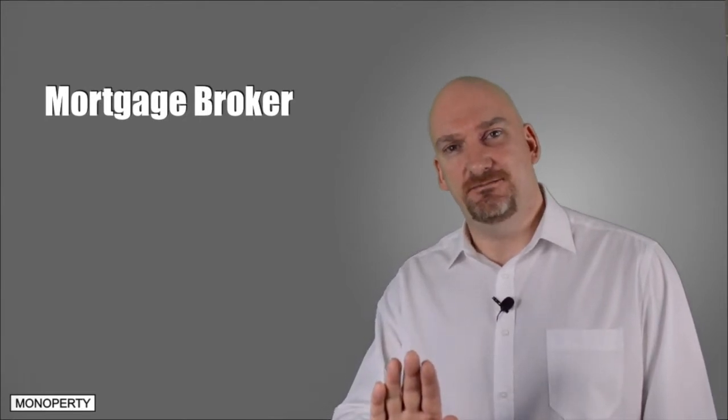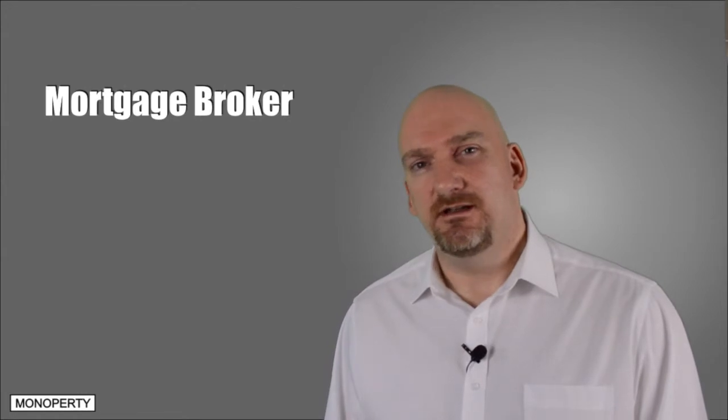Find a mortgage broker. Simple, you might be thinking, but no, hold on, don't pick up the phone just yet. I wouldn't recommend any broker. I'd recommend you find a broker with these two qualities.